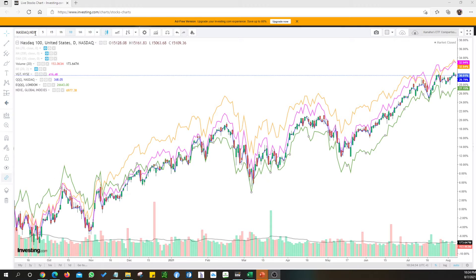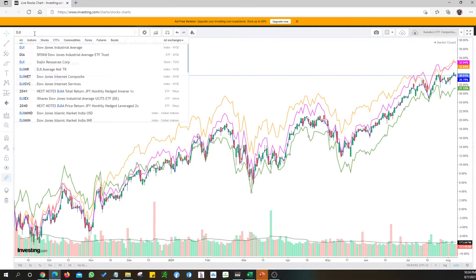Hi everyone, welcome back. In this video we'll be covering some charts that are perhaps mimicking the Dow Jones. Let's look at the Dow Jones in that.